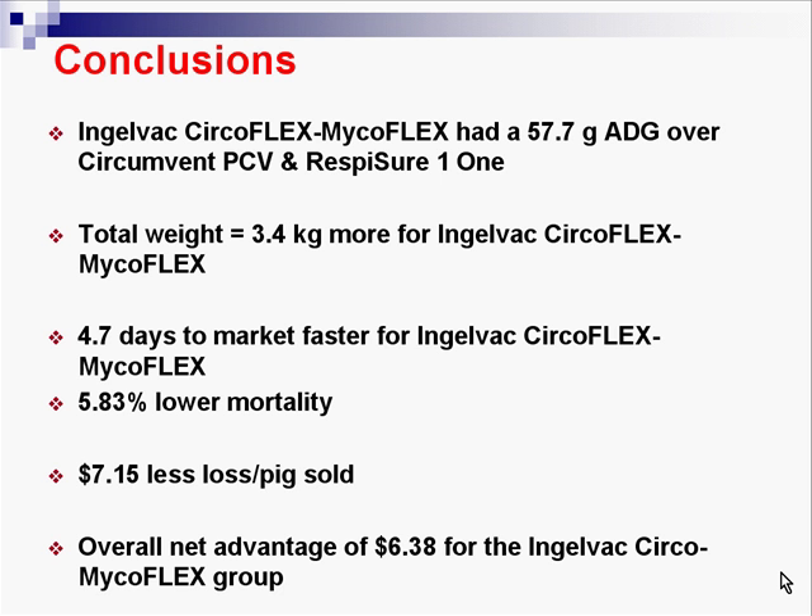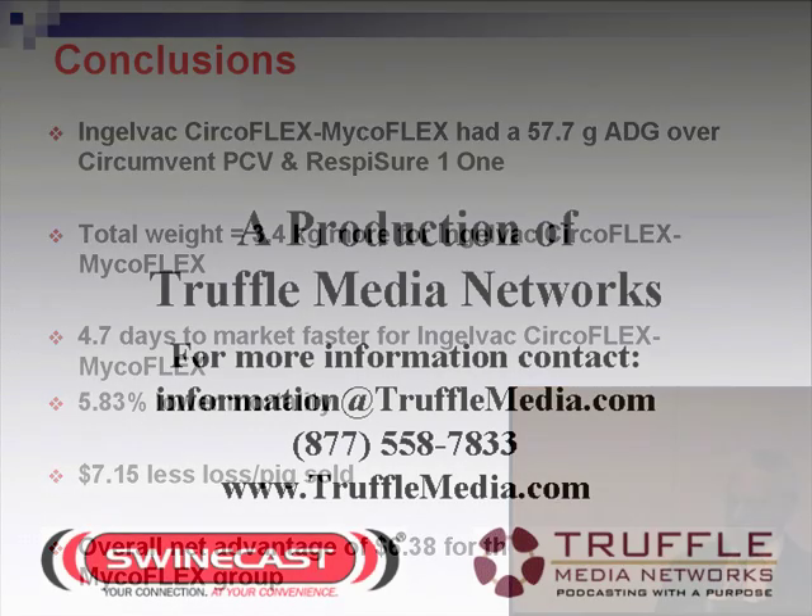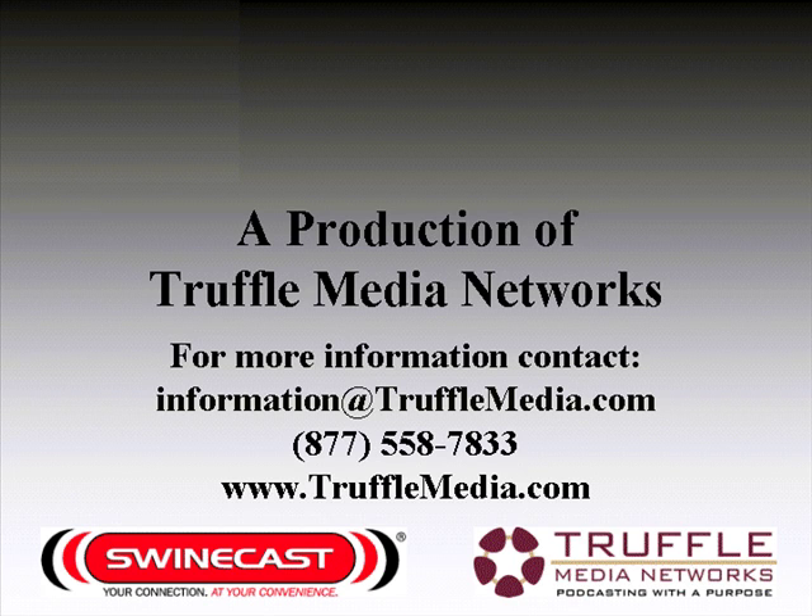Conclusions: Circoflex/Microflex had a 57.7 gram average daily gain advantage over Circumvent/Resposure, with a total weight advantage of 3.4 kilos. It was 4.7 days to market faster, with a 5.83% lower mortality and $7.15 less loss for each pig sold — an overall net advantage of $6.38 for the Inglevac Circoflex/Microflex vaccinated group.